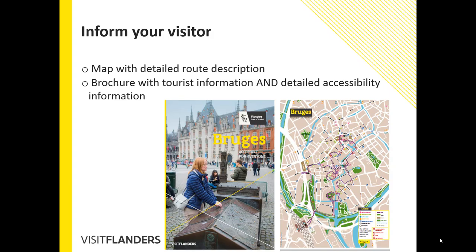To inform our visitors well, we made a map with a detailed description of the route, and a brochure with both tourist information and detailed accessibility info on all places included. Both are shown in the pictures.